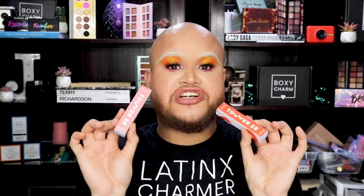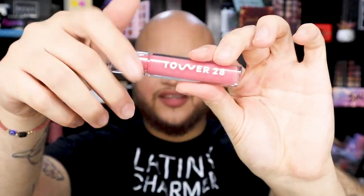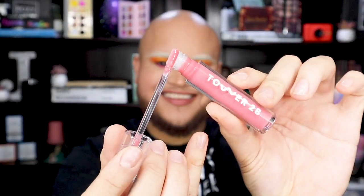Last but not least from Tower 28, they also sent me some of their lip jellies, which I thought were stunning — not just the colors they come in but also the packaging. It's this clear compact packaging where you can see all of the gel jelly inside, and this beautiful gloss is the one I'm wearing right now. If you want to see some Tower 28 products in our box coming soon, let us know down below.